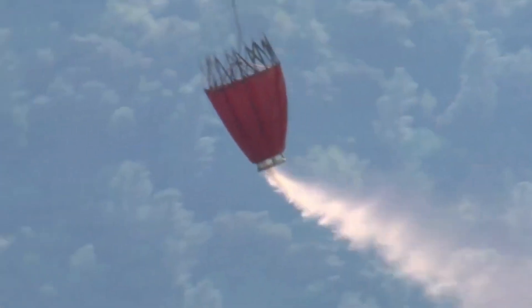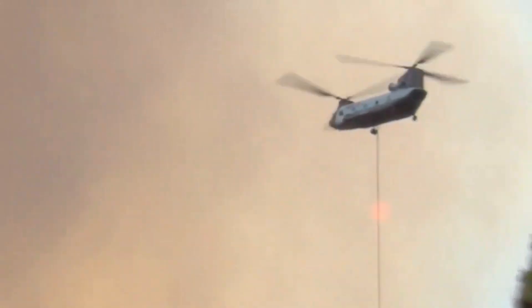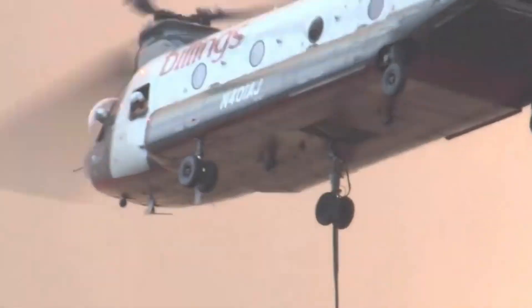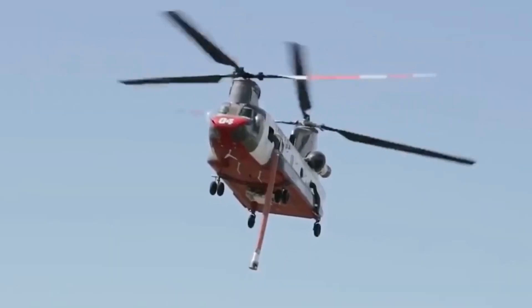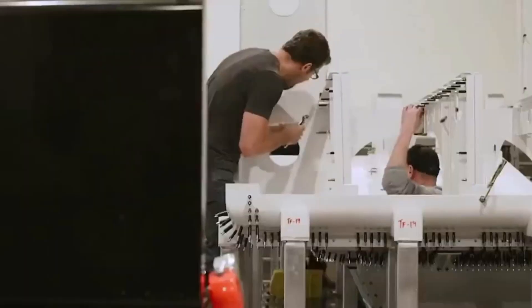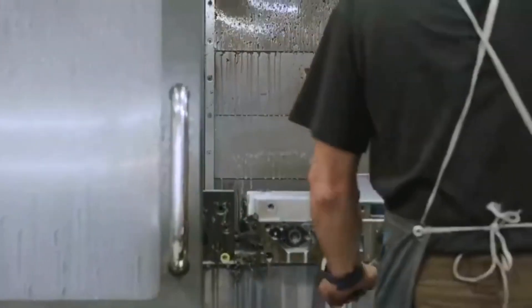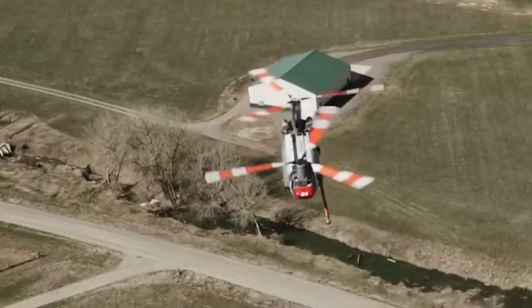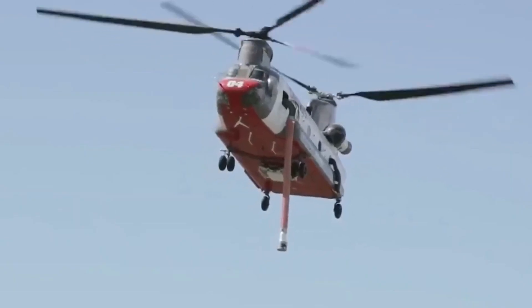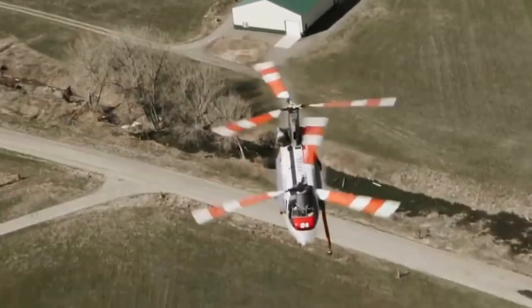But the wonders don't end there. Brace yourself for more jaw-dropping revelations as we unveil its versatility in adapting to the ever-changing challenges of firefighting. Flexibility is the Vertol 107's middle name. Beyond its primary role as a water bomber, this exceptional helicopter boasts the capability to be rapidly reconfigured to accommodate various firefighting necessities, such as foam and chemical suppressants. No fire is too fierce, no landscape too unforgiving — this adaptable chameleon fearlessly takes on any firefighting scenario.